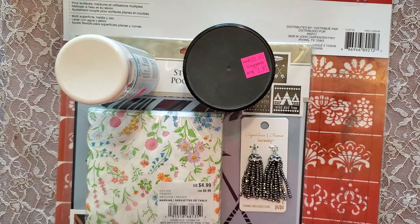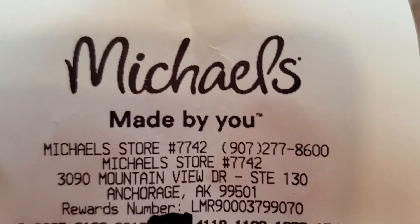Hello all, Julia Satterwhite here and I come to you today with a Michaels haul.